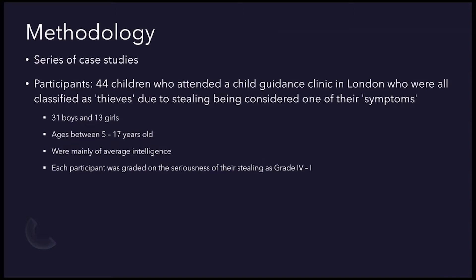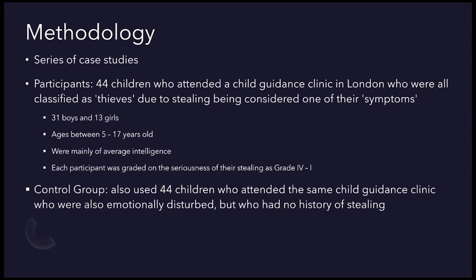Each participant was graded on the seriousness of their stealing, from grade 4 to 1. Grade 4 being that they had been stealing for a long time — some more than 3 years in fact — whereas grade 1 was only having stolen once.